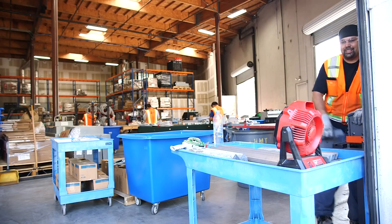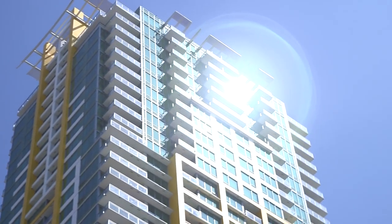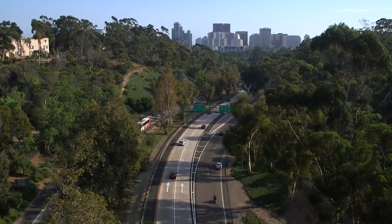With hard work, quality craftsmanship, and innovation, HMT Electric and IBEW Local 569 are helping to shape the face of San Diego today and for years to come.